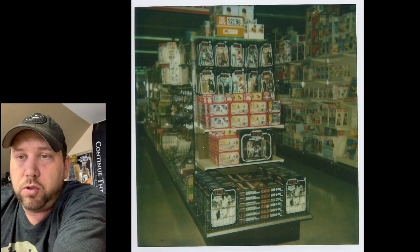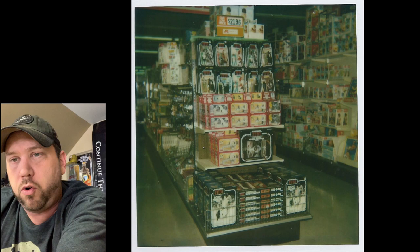Here's one taken at Kmart around '83. Return of the Jedi stuff. Top shelf: Admiral Ackbar, General Madine, Biker Scout, Luke Skywalker Jedi, Ackbar again, and Darth Vader. Then we've got the Micro Collection: the Hoth Base, what looks like a TIE fighter one and a Bespin one. Bottom shelf: a TIE fighter, Scout Walker, bandolier straps, and more Scout Walkers. There's a price tag that says $21.96 — it says 'our lowest price.'